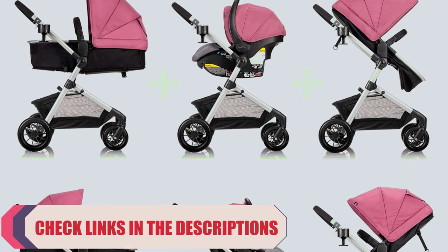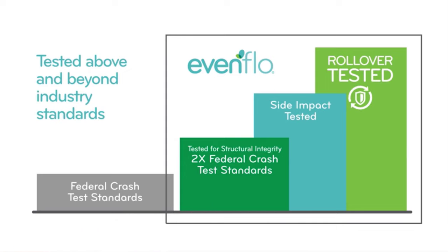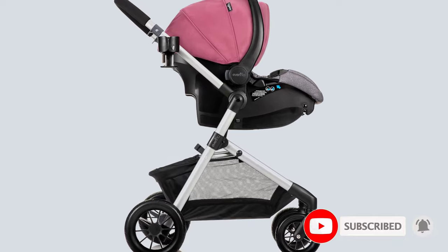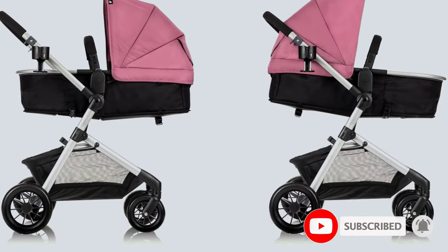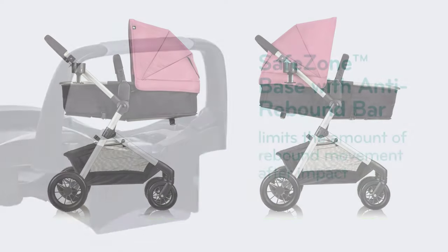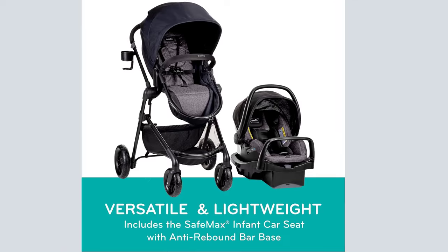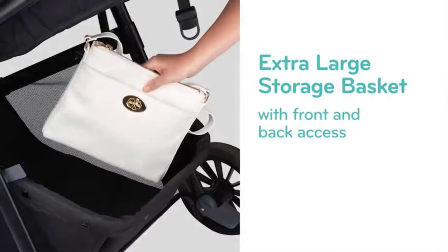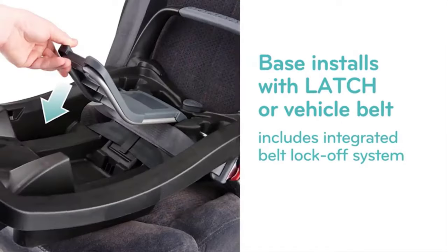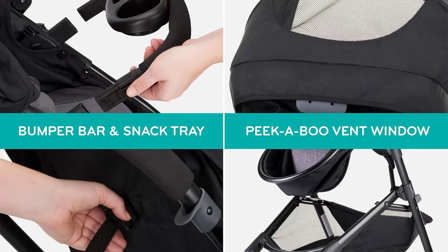At Evenflo, they go above and beyond government standards to create safe car seats. The SafeMax rear-facing infant car seat is side-impact tested and tested for structural integrity at energy levels approximately 2x the federal crash test standard. It features an anti-rebound bar designed to absorb and dissipate crash forces. Parents appreciate conveniences including a removable bumper bar for easy ins and outs, a handy snack tray for baby, a peekaboo window with recline for easy adjustments.